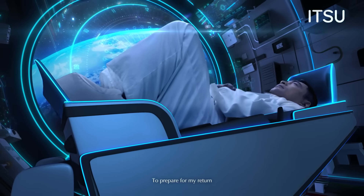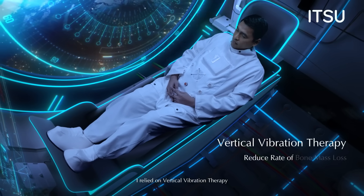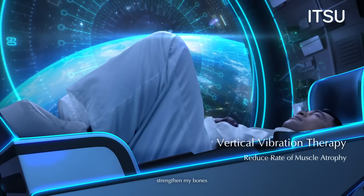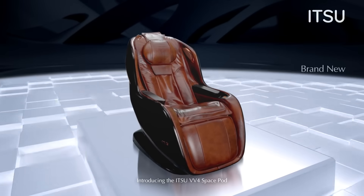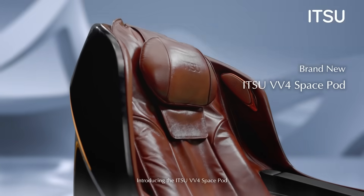To prepare for my return, I relied on Vertical Vibration Therapy to ground my body, strengthen my bones, and brace myself for gravity's pull once more — introducing the ITSU VV4 SpacePod.